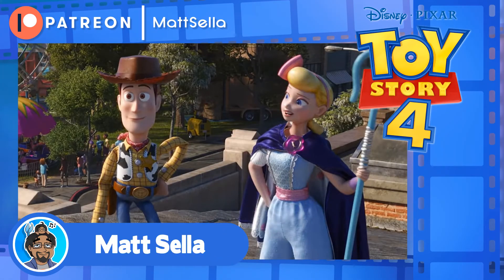Greetings, everyone! Hey, how you doing? It's Matt Selleck, and today I am doing a non-spoiler review for Toy Story 4, the latest entry in the Toy Story franchise.